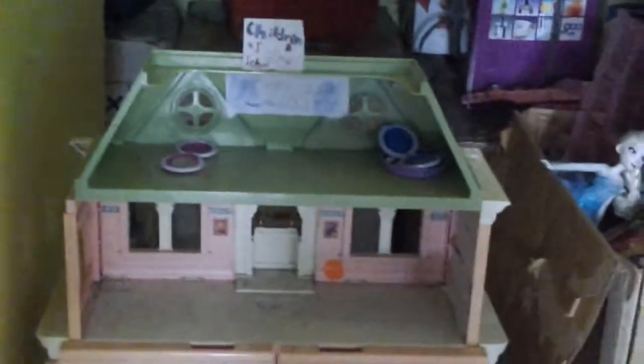Guys, thank you for watching this video. Please subscribe and like. And also in the comment section, tell me if you have a dollhouse like this. Bye!